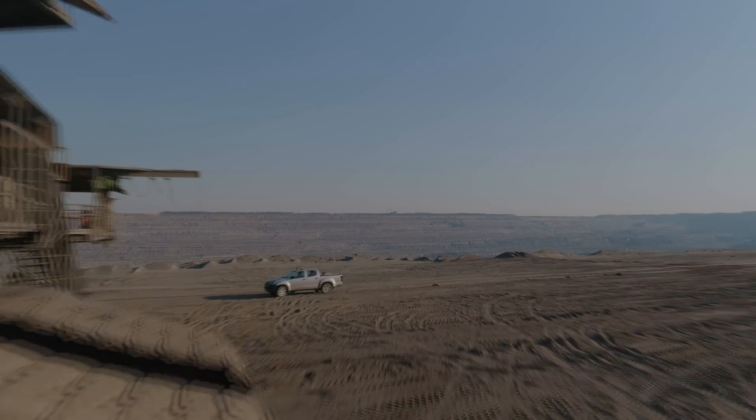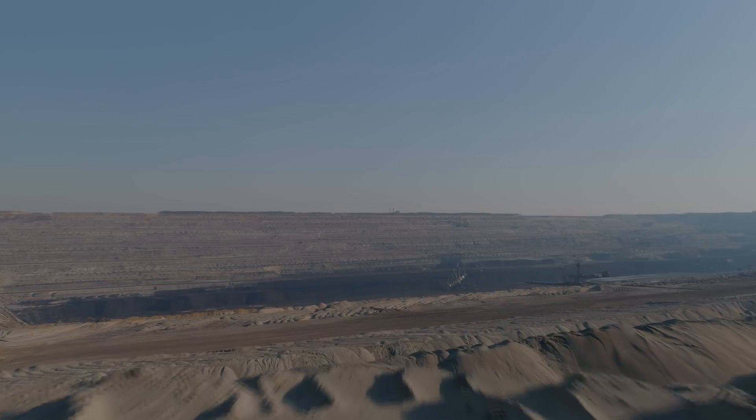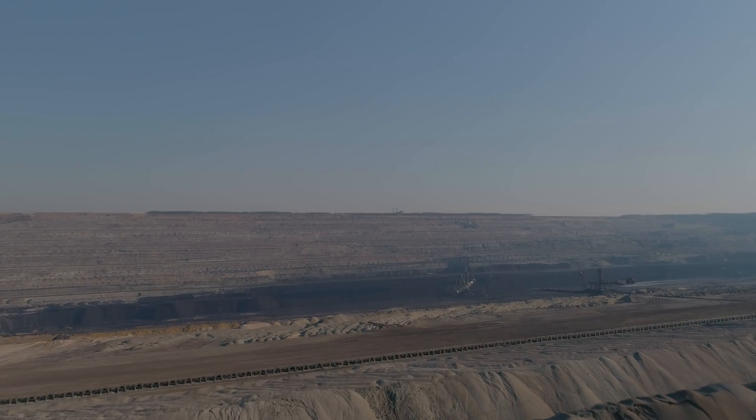Now let's have a look at how the deepest point of Europe actually looks, and let this otherworldly landscape settle in for a second.